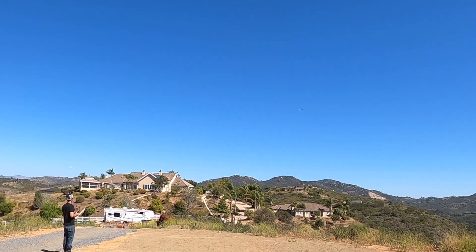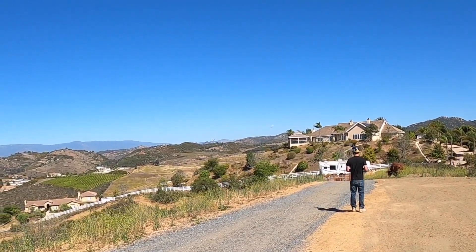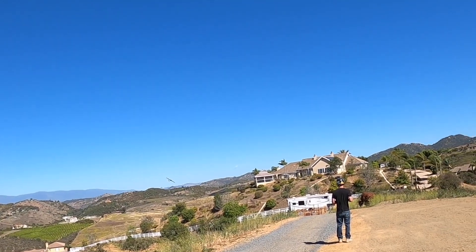This is Mike Franson on the controls. He's the original designer of the Jester and the owner of Majestic RC. Watch what this guy can do.